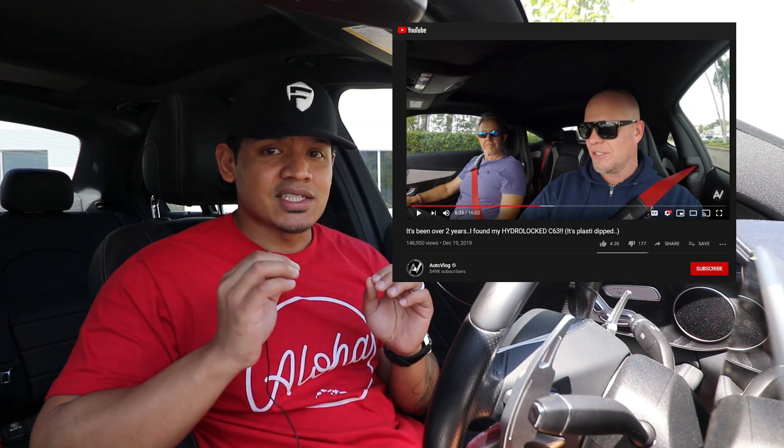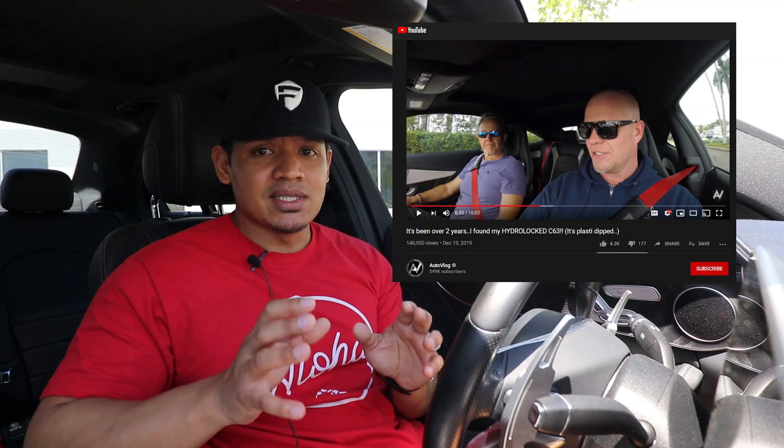But before I get into the details, speaking of giveaways, I actually want to give a shoutout to my buddy Francisco, who just launched a brand new YouTube channel related to cars. You guys might even remember him from a recent auto vlog video where he is actually the owner of the previous C-63 that was featured on auto vlog's channel. So here's a quick message from Francisco.